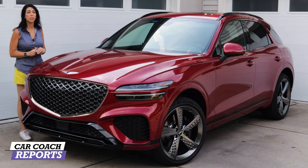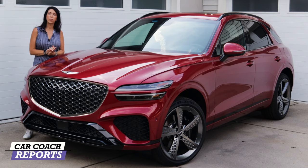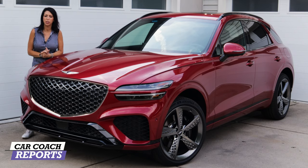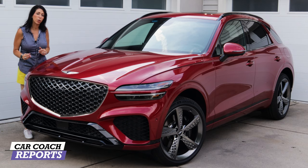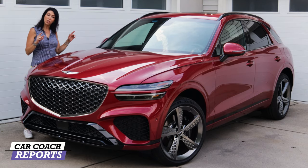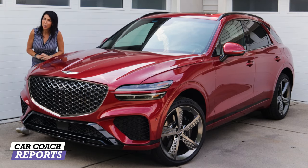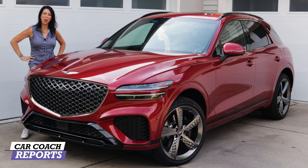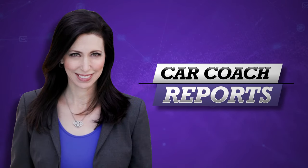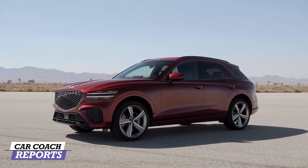The much-anticipated Genesis GV70 is finally here, and this is the fifth vehicle in the lineup for the Genesis brand. We've seen the GV80, a mid-luxury SUV that has had great success, but the GV70 is something we've been waiting for because it has a sport lineup that we're going to be testing today, and you're going to come along for the ride.